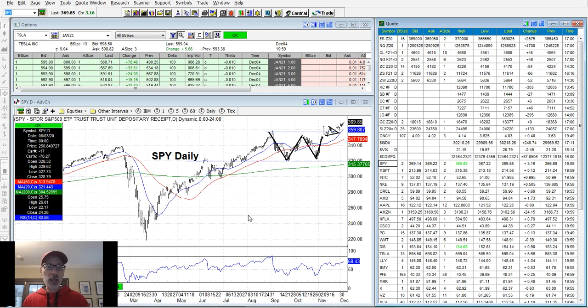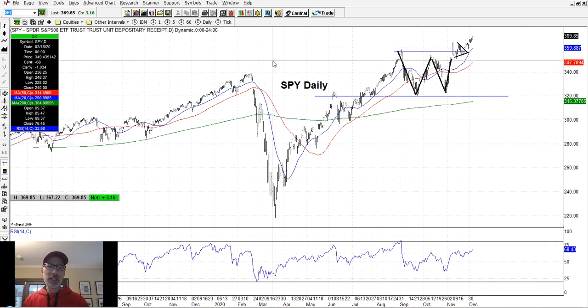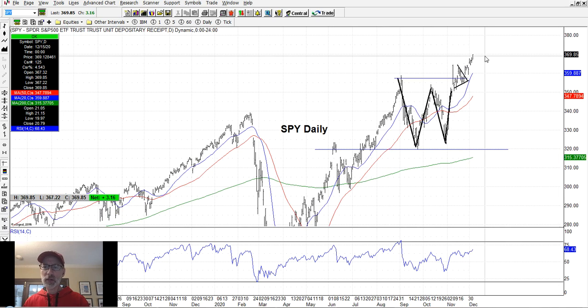Let's move on to our Saturday Synopsis, where we look at the charts and see what happened over the last week. We always start with the broad market — the S&P 500 as represented by the SPY ETF. Things are looking good. Here's the daily chart. We finished yesterday right on the highs, just under $370 per share for the SPY — that's 3,700 on the S&P 500. All-time new highs, had a great week.